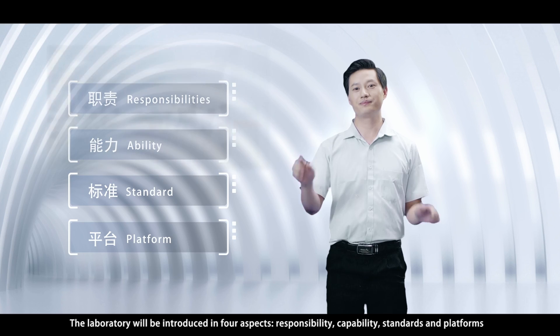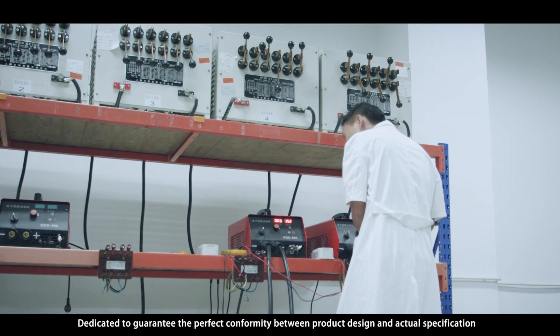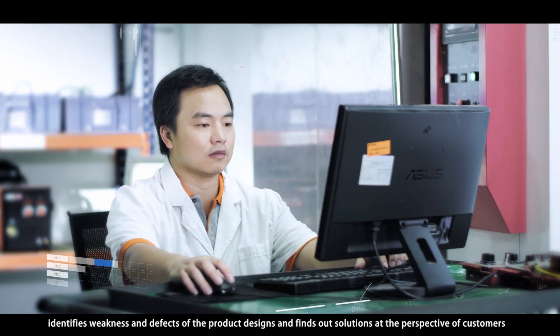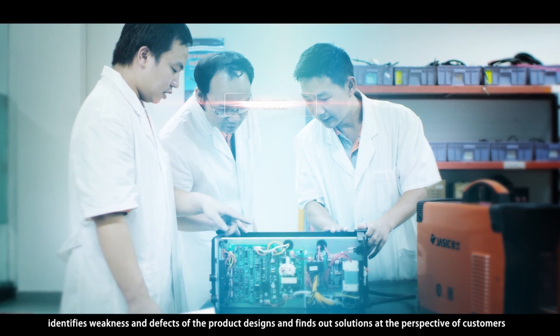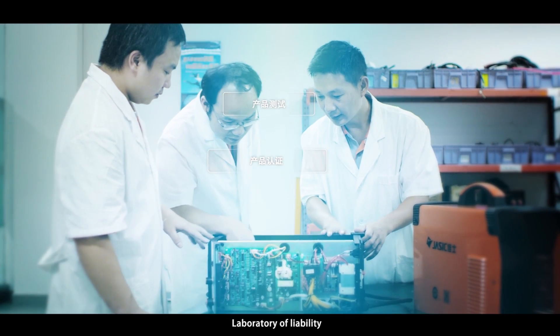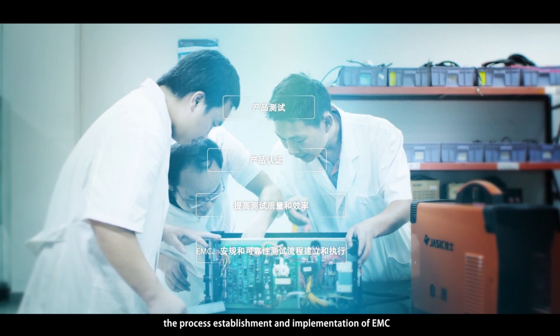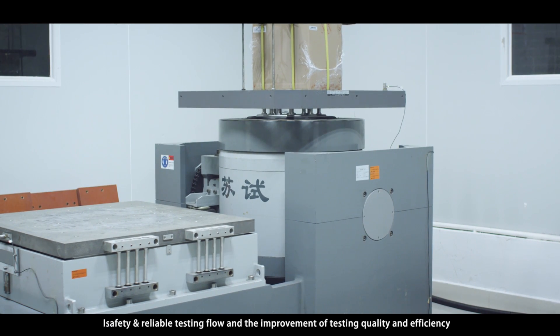Dedicated to guarantee the perfect conformity between product design and actual specification, the laboratory always implements tests, identifies weakness and defects of the product designs, and finds out solutions at the perspective of customers. Responsibilities include identifications, product tests, product certification, the process establishment and implementation of EMC safety, and reliable testing flow and the improvement of testing quality and efficiency.